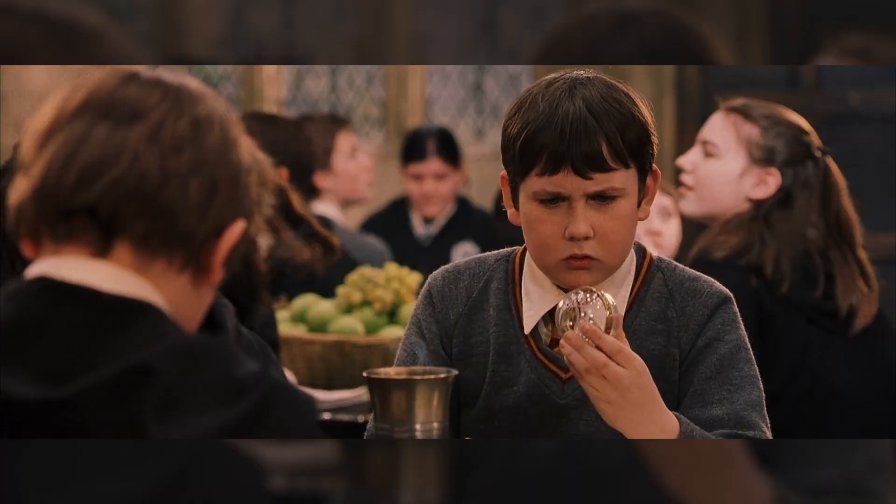Hey, brother! Guys, how would you describe Neville Longbottom? Clumsy, forgetful, bad at transfiguration, worse at potions.